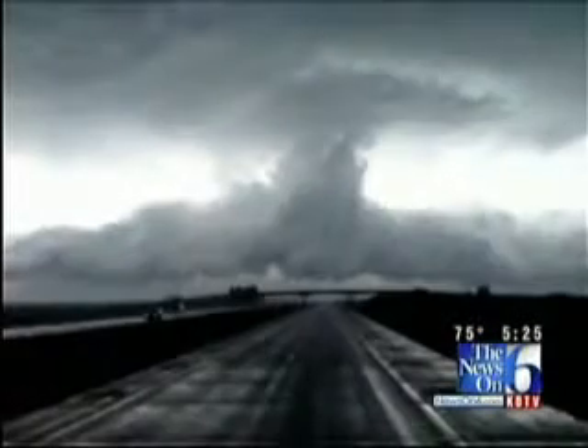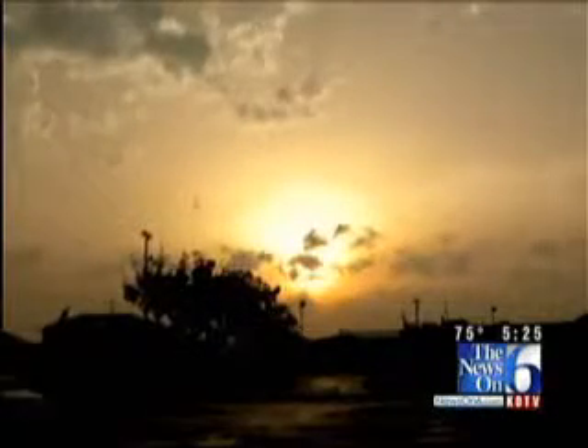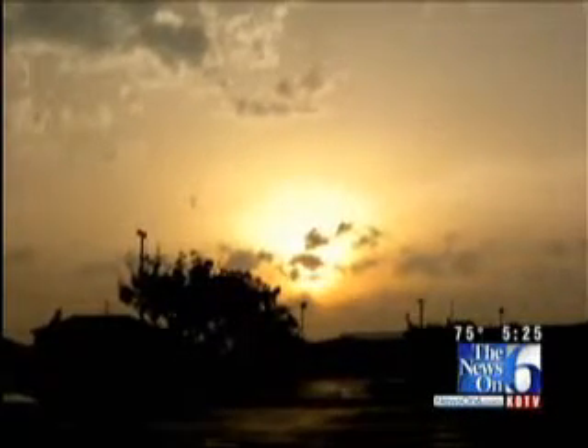And speaking of the air, check out these pics from Amber Burns. She was flying into Tulsa when she took these out her airplane window, high above the storm. While some of the pictures are menacing, others show just how photogenic Mother Nature can be once the storm has passed.